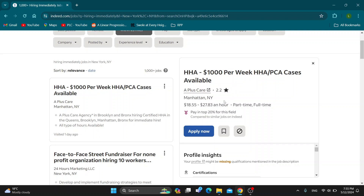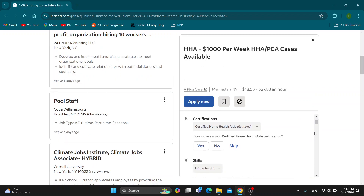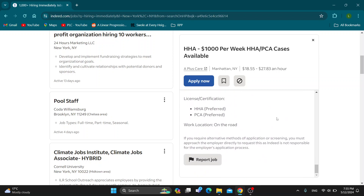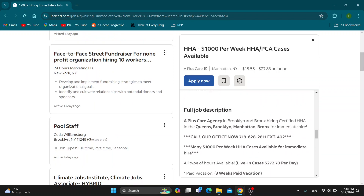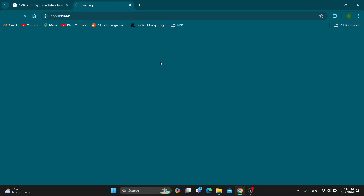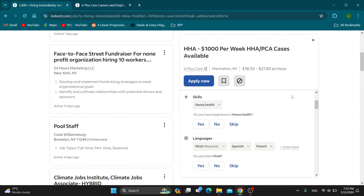Basically, the only options we have for messaging the employer are either to apply right now by clicking 'Apply Now,' or we can scroll down in the job description to see if the employer has left any contact option. Sometimes the employer will leave an email or another contact option — for example, a 'Call our office' option where you can call them. Or you can click on the company name, which sometimes will lead you to their website where you may be able to message them there.